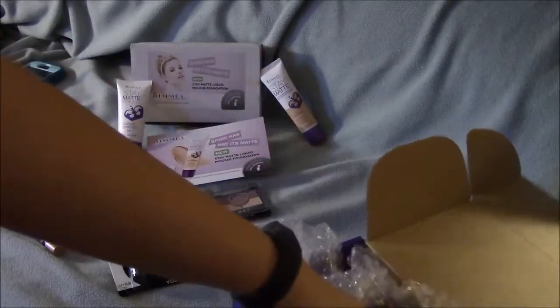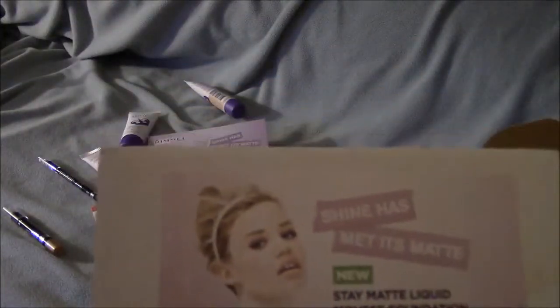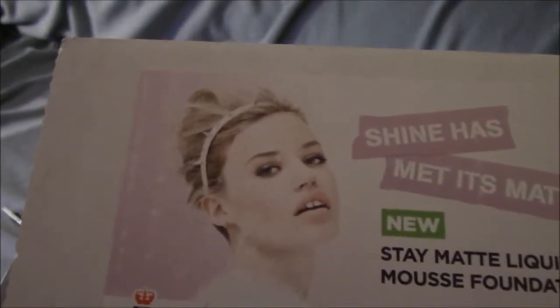And that's it. I don't know if I was supposed to get step-by-step instructions on how to do the Georgia May Jagger Rocker Chick look. So I might be contacting Influenster in regards to that.